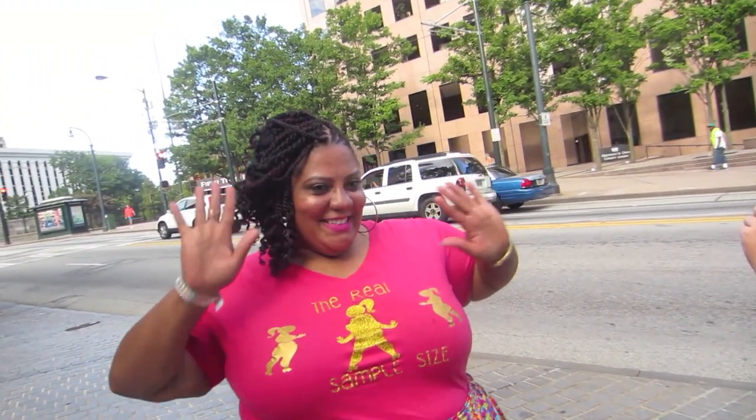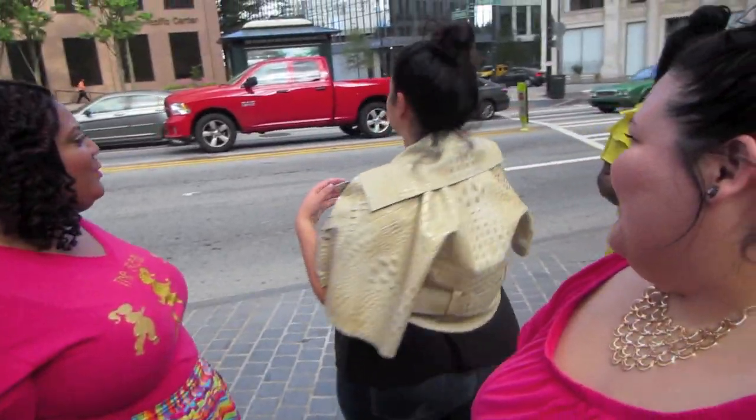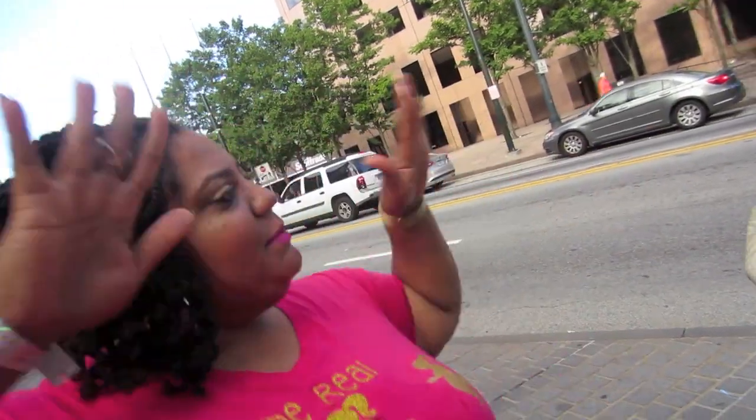The Real Sample Sizes on Instagram! I'm sorry, Crystal. Vlogception! Can you introduce yourself to both of our viewers? Hi, I'm The Real Sample Sizes. What's up? I want to be a model but I'm not a model. Nice to meet y'all! My name is Shakira — like Shakira, Shakira.